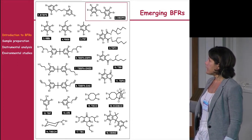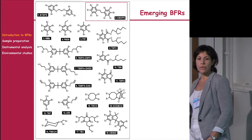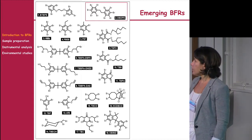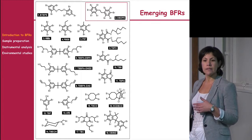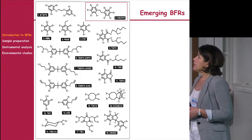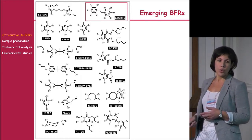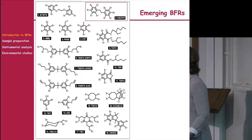Special attention must be paid to deca-bromodiphenyl ethane, which is the substitute for deca-BDE. One advantage is that when incinerated, it does not produce brominated dioxins and furans. However, some studies show it is also bioavailable and can be found in biota samples.